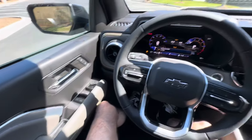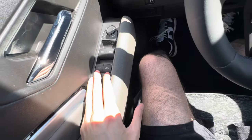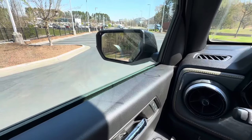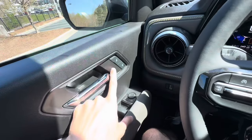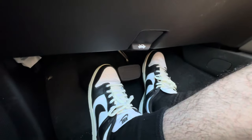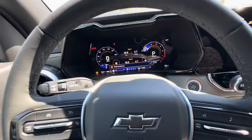Inside the Chevrolet Colorado ZR2, all of our window controls are by the driver's side door, along with mirror adjustments. Inside the mirror there's a little car icon that will light up orange if something's in our blind spot. We have our unlock/lock and door handle, plus storage on the top, middle, and bottom parts of the door. Underneath we have the hood release, the trailer brake controller, and a screen brightness adjustment.